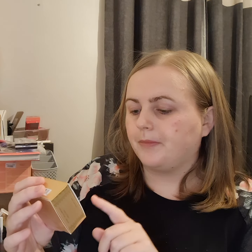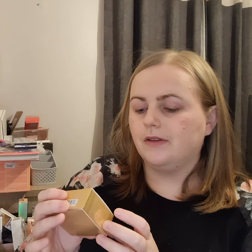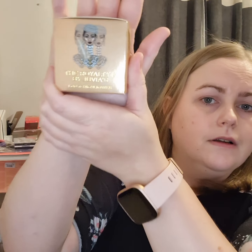The Royalty M2 by — I can't say it right. I think it's Jauvais... maybe Juvia's. It's a loose highlighter. So cool.